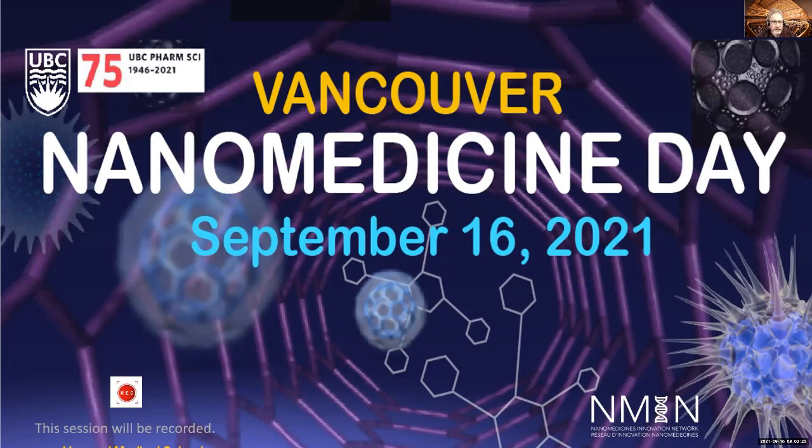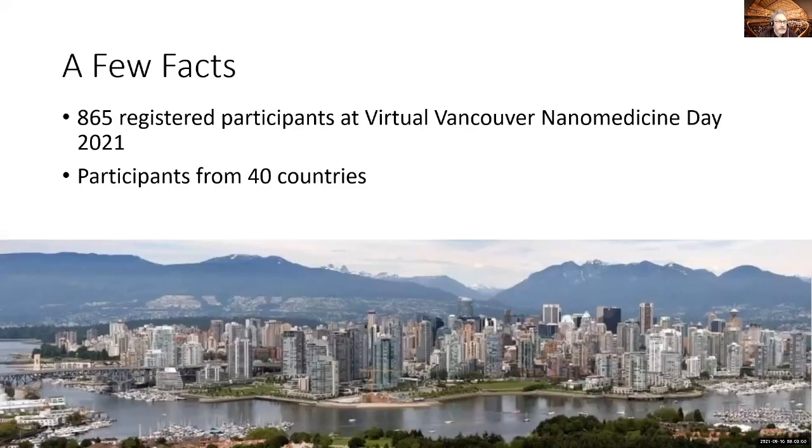My faculty of Pharmaceutical Sciences is very supportive of this field. In fact, nanomedicine is a central field for UBC, which also houses NMIN, the Canadian Nanomedicines Innovation Network. I always like to give a bit of statistics, and here it is about this year's meeting. It's really wonderful that so many of you are able to join from more than 40 countries.